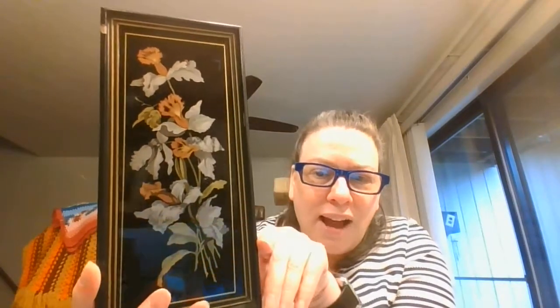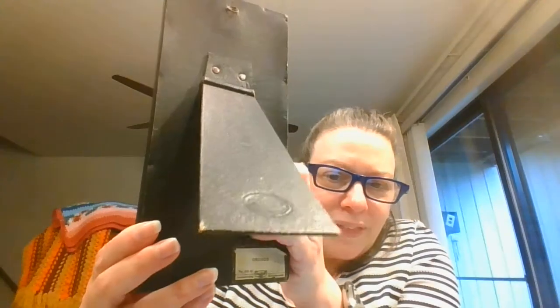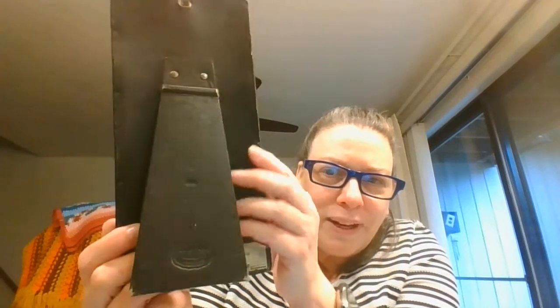One of the things I really enjoy looking for is art — I think it adds a very unique perspective to your decor. This one caught my eye because of the foil-type design of these orchids, and also because the back of the frame is leather and it's nailed on — I thought that was really neat. It's made in Germany and gives it a very deco feel.